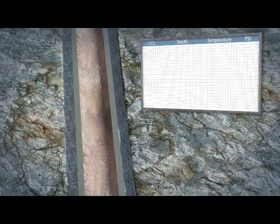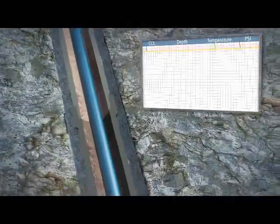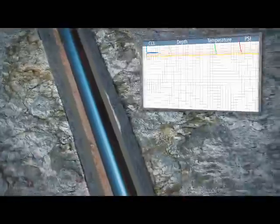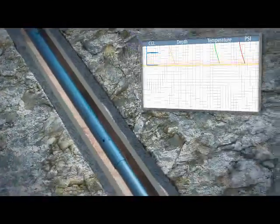The information gathered reduces risk in unknown downhole conditions, avoids lost returns, confirms bottom hole assembly operations, and tracks formation breakdown and injectivity during stimulation.